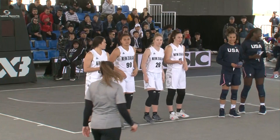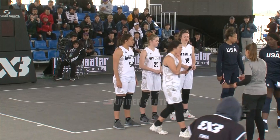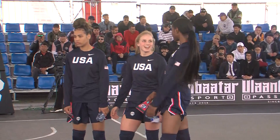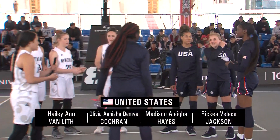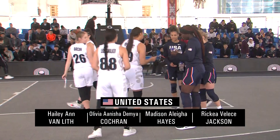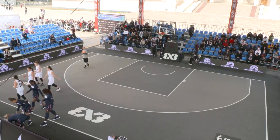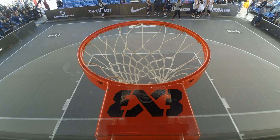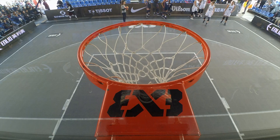Team New Zealand versus Team USA — this is our first time getting a chance to see these two sides face off. Team USA has a gun: Haley Ann Van Lith, number nine. That is a stacked squad they brought to Mongolia. They're looking to take out that gold medal and trophy.